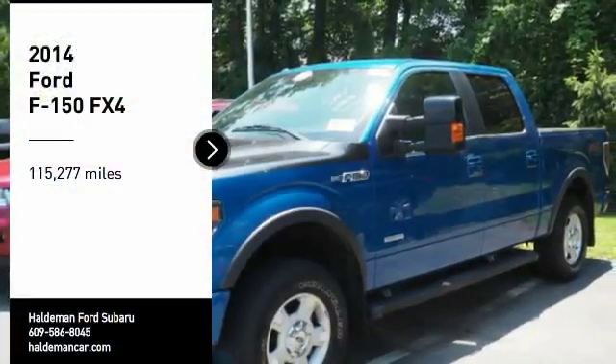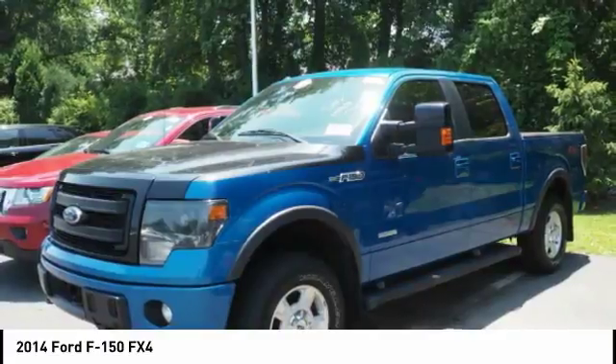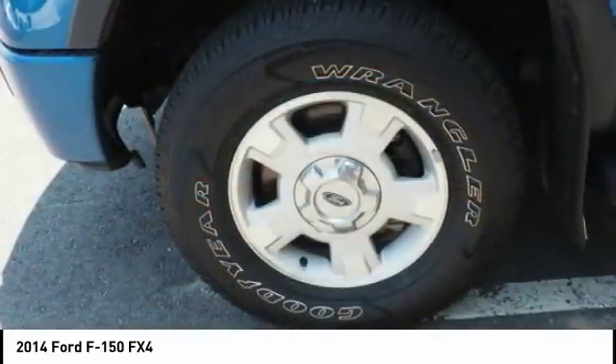Come test drive the 2014 F-150. A Ford F-150 knows how to handle any situation. It's built to follow orders, no whining.